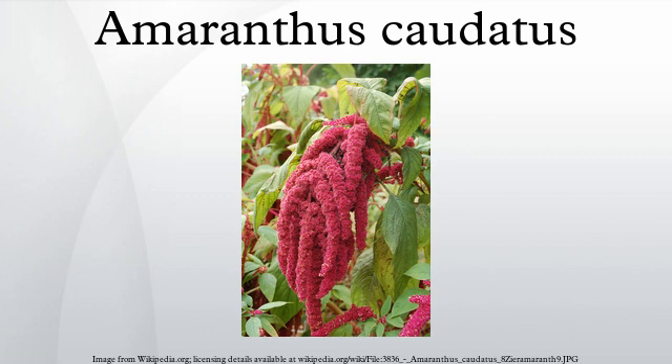This species, as with many other of the Amaranths, are originally from the American tropics. The exact origin is unknown, as A. caudatus is believed to be a wild Amaranthus hybridus aggregate.